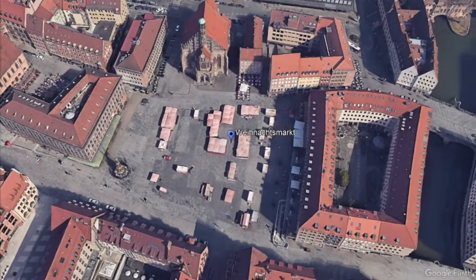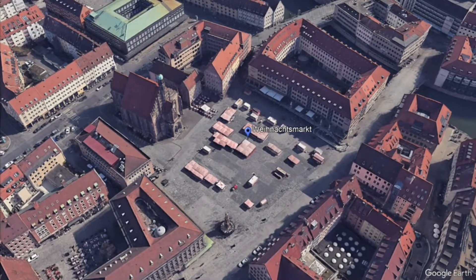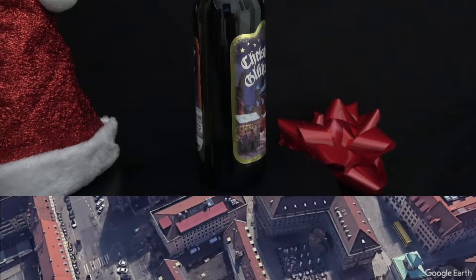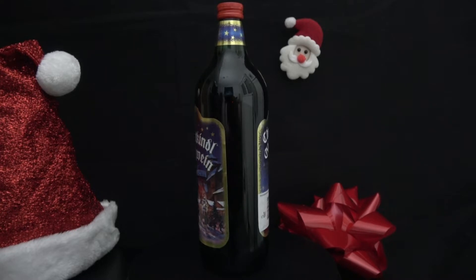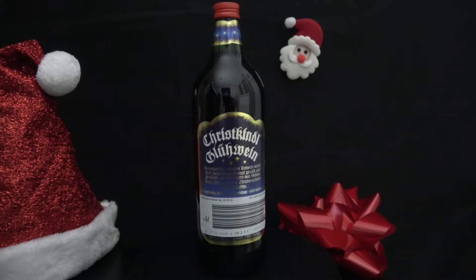On the off chance you can't make it to Nuremberg on such short notice, no fear — a winery there also bottles a heat-and-serve version of the red variety you can enjoy in the comfort of your own home. The Christkindl brands of Glühwein have been on the market for a half century, featuring a recipe that includes blueberries, anise, nutmeg, cloves, citrus rinds, and a few other proprietary seasonings.